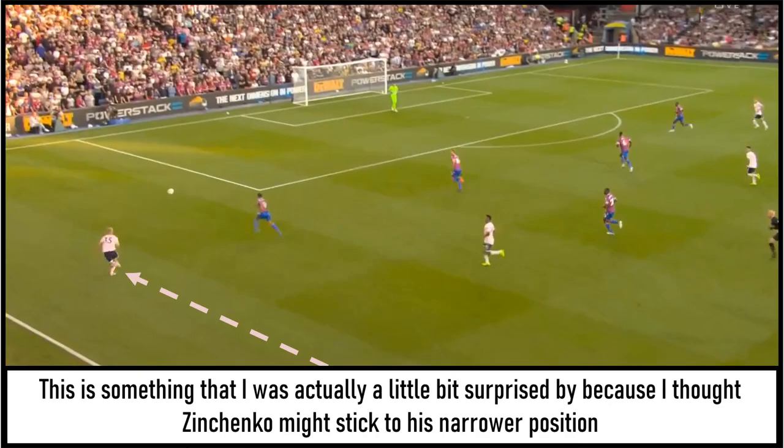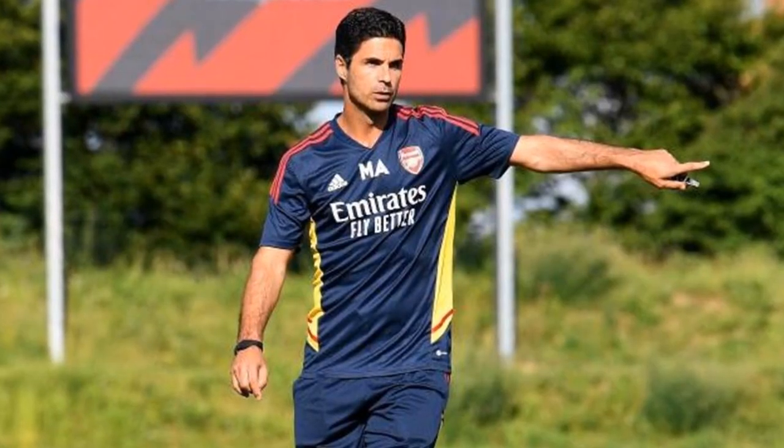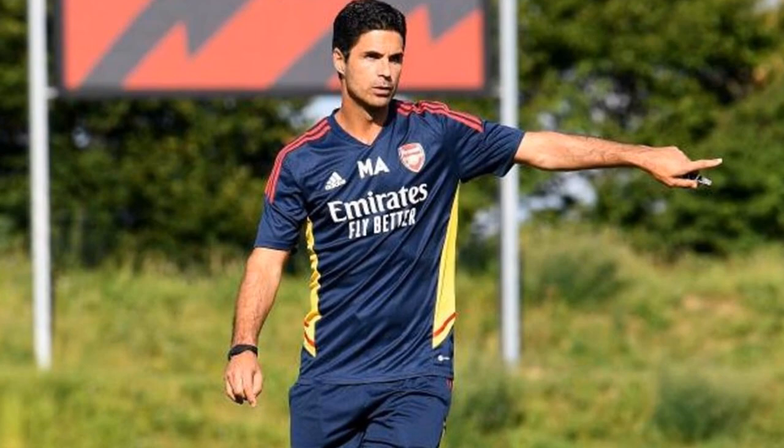This movement inside had a knock-on effect on others as well, because it created a little bit of space wide on the left-hand side, which meant that Zinchenko had more room to make the run forward and help out with the attacking play. I was actually a little surprised by this, because I thought Zinchenko might stick to his narrower position. However, he was happy to get forward, and when doing so Palace couldn't really stop him. Overall I thought Zinchenko had a positive competitive debut for the club, although we did see some signs that he will need to improve from a defensive point of view here at Arsenal — though for the opening day, I think Arteta will be pleased with a lot of what he saw, and for large periods Arsenal were very much in control.